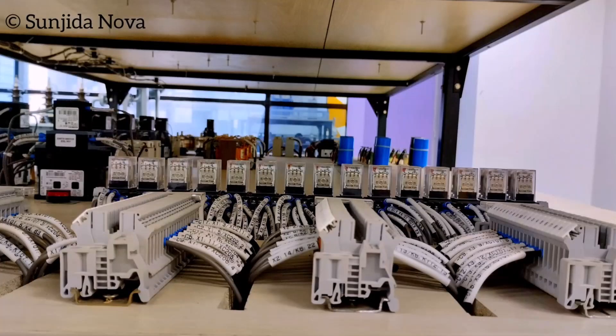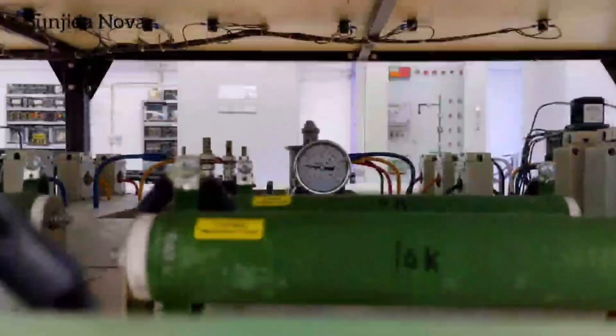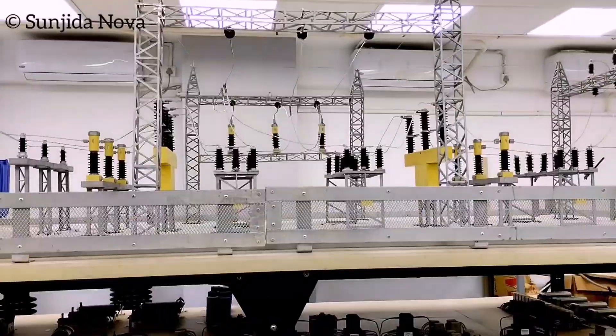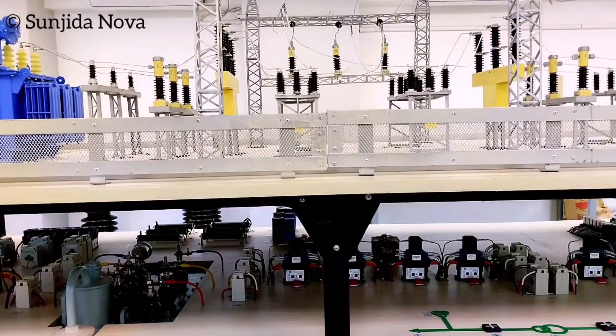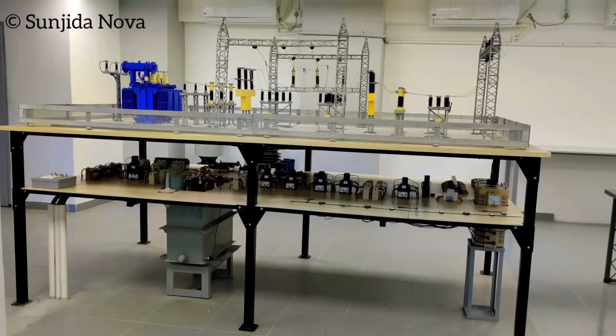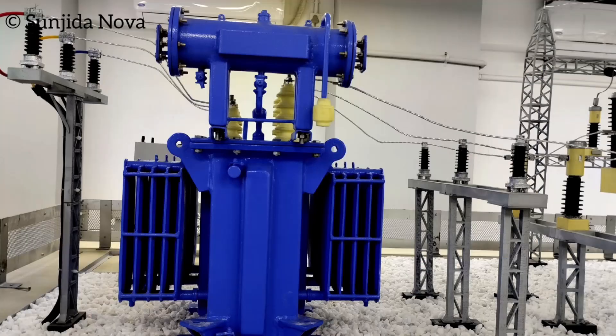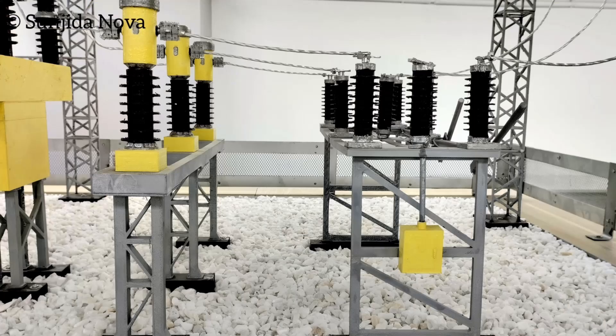Welcome! Today we're diving into the heart of electrical power, right here in your university lab. This is where theory meets practice, and where you get to see the magic of electricity unfold before your eyes. This demo substation isn't just wires and switches — it's your hands-on gateway to understanding how electricity travels from power plants to your devices.